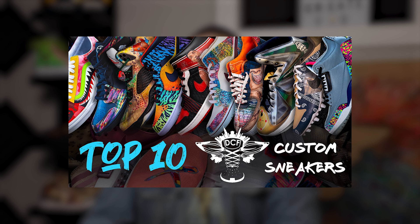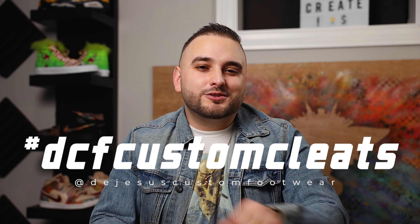So there you have it guys — hopefully you enjoyed this top 10 custom cleat list. I also ranked my top 10 favorite custom shoes of all time last year if you're interested. I'd love to hear your thoughts on your favorite cleats from today's video, and I'm looking forward to seeing what you guys have cooked up — tag us on Instagram using the hashtag DCF Custom Cleats on your story. Drop a like on the video, consider subscribing if you aren't already. I'm Dylan DeJesus — now everybody get out there and just create.